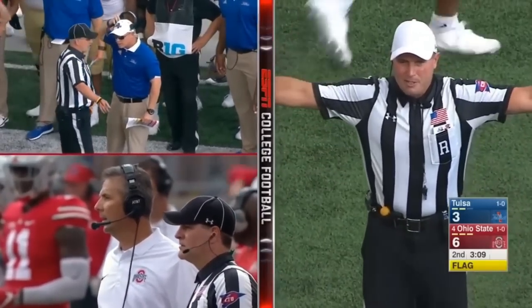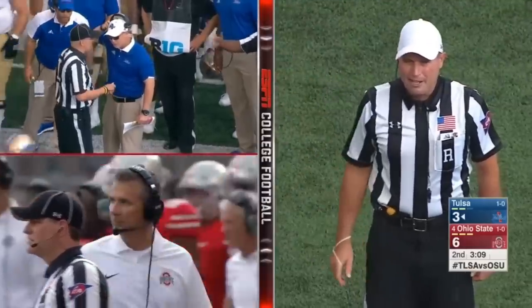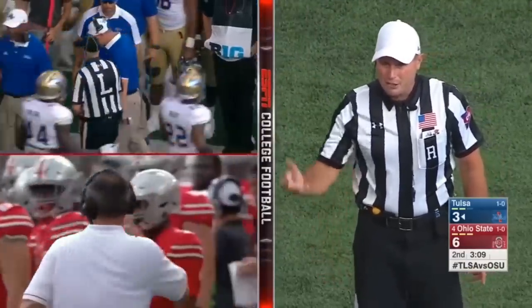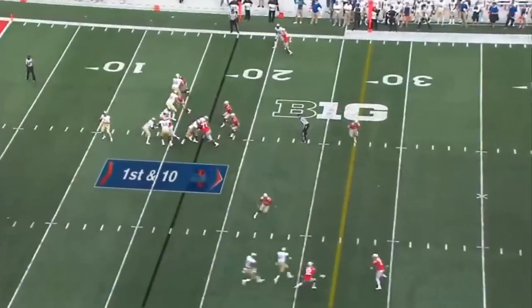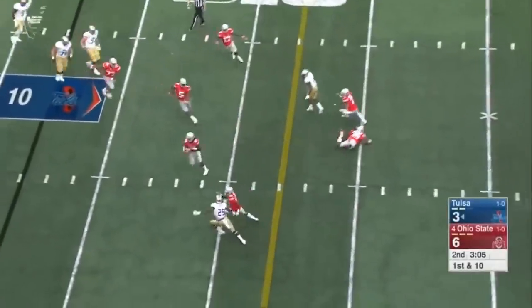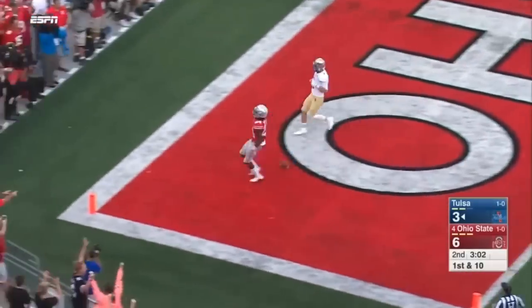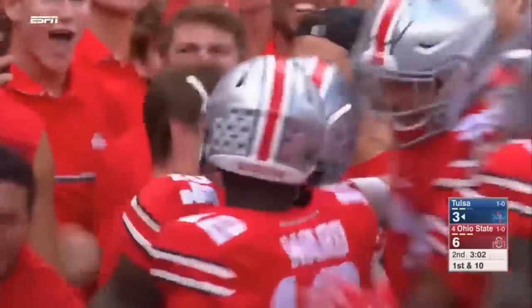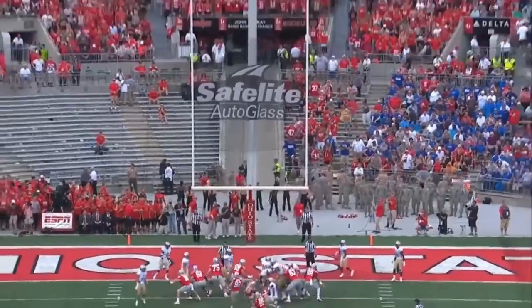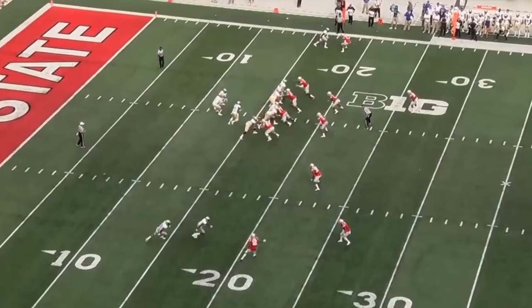First down and ten. During the play — unsportsmanlike conduct. Tulsa coach on the field during the play. 15-yard penalty. Tulsa's ball, first down and ten after the unsportsmanlike conduct penalty by the coach. It's an interception — it's Hooker to the house. Touchdown Buckeyes! Easy pick, takes it into the end zone. The first touchdown of the game comes on defense.